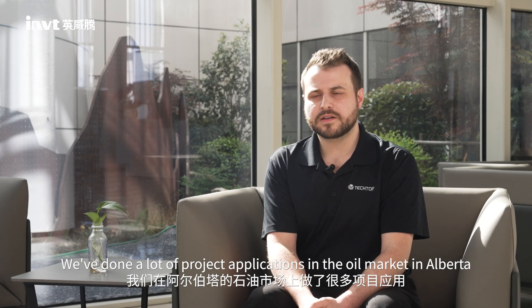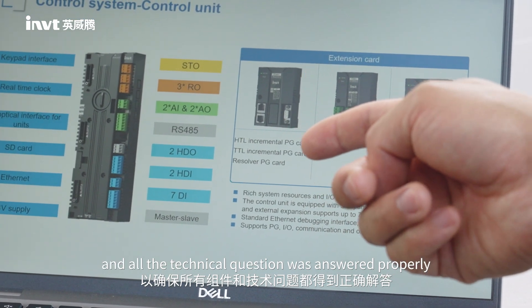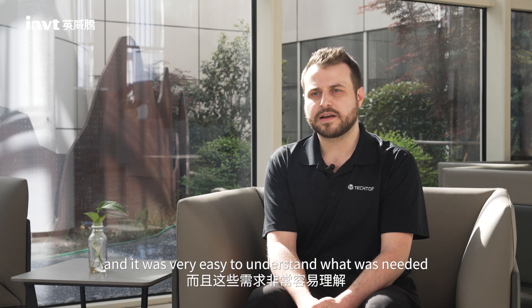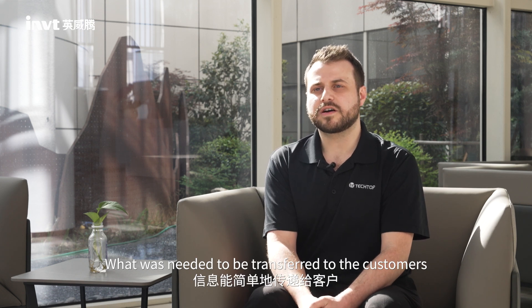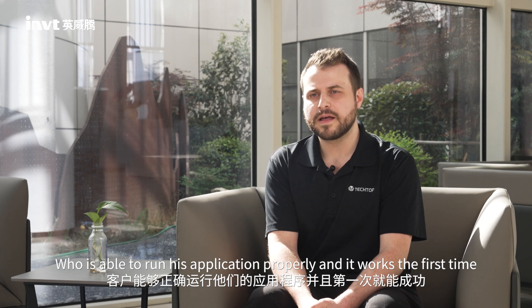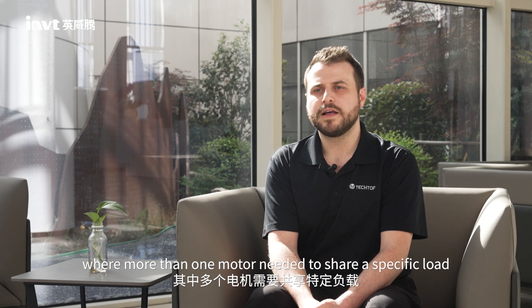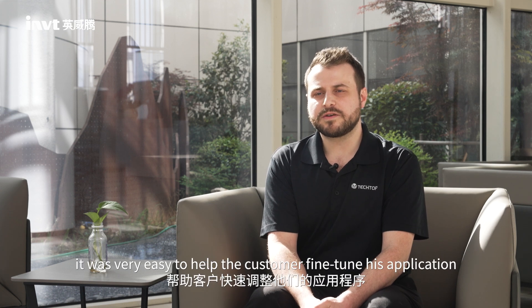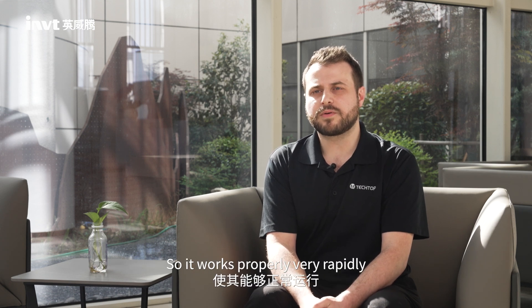Recently we've done a lot of pump jack applications in Alberta. We needed the technical support of INVT to make sure that all the components and all the technical questions were answered properly. It was effectively very easy to understand what was needed to be transferred to the customers, who were able to run their applications properly and it works the first time. We've also recently done a load sharing application where more than one motor needed to share a specific load. And again with the expertise of INVT, it was very easy to help the customer fine-tune his application so it works properly very rapidly.